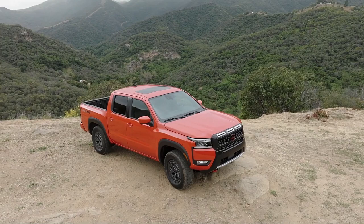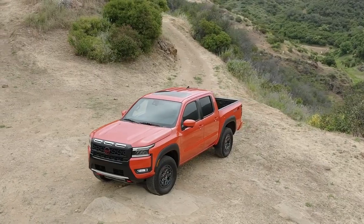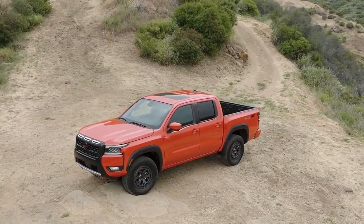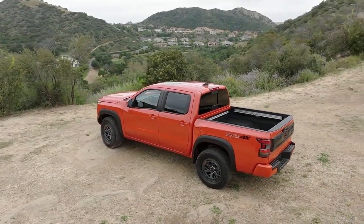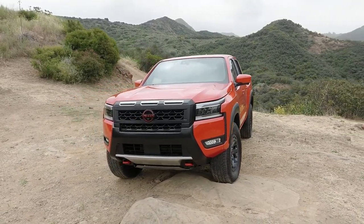In another effort to respond to customer feedback, the 2025 Nissan Frontier is more flexible with its offerings across the trim line. The crew cab long wheelbase with a 6-foot bed configuration is now available on SV, Pro-X, Pro-4X, and SL trims.